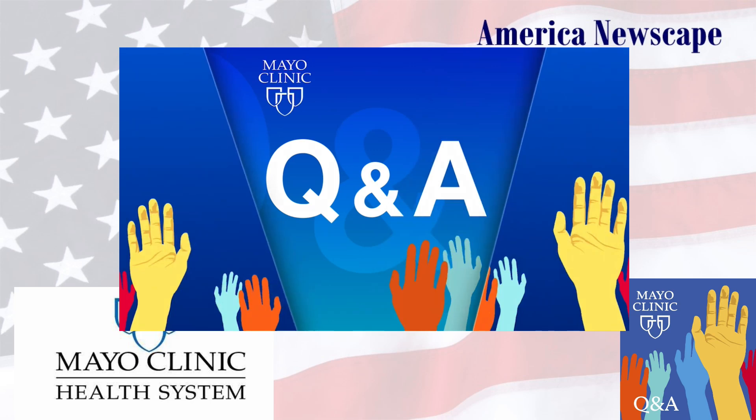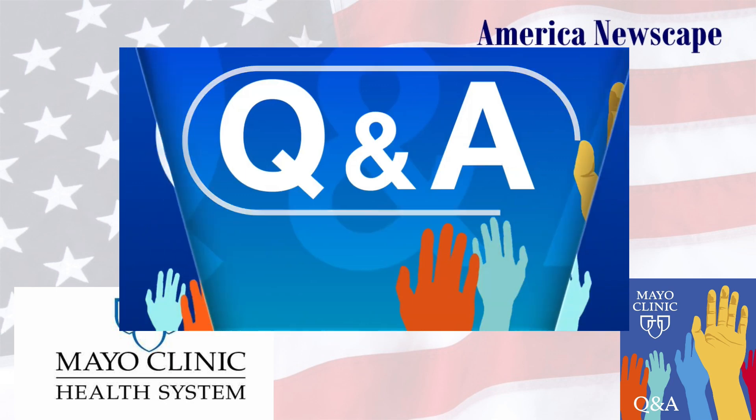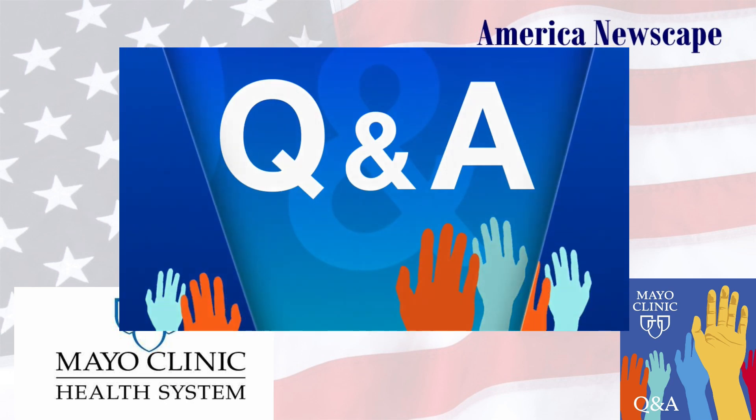Coming up on Mayo Clinic Q&A. HIPEC is like a chemical to just kind of sterilize the microscopic stuff the surgeon can't see. Combined with surgery to remove everything that we can see, and then chemotherapy to get rid of the stuff we can't see, those two together increase our success rate, our likelihood of the cancer not coming back.